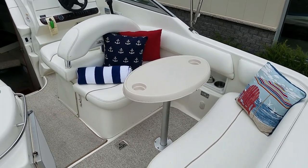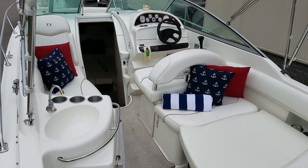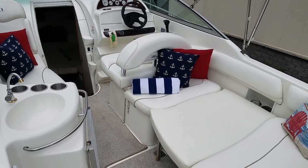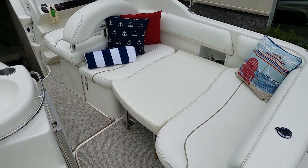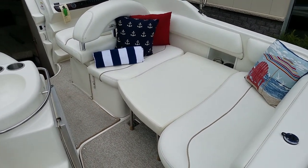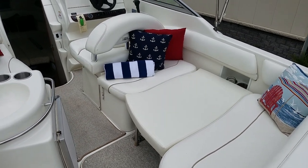Nice cup holders built in, very easy to install. And if you're looking for additional layout or lounging room, the cockpit filler cushion is a beautiful little upgrade, even for putting the camper top together and using it as an additional sleeping area.